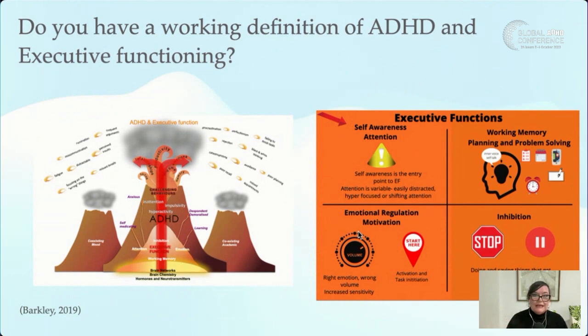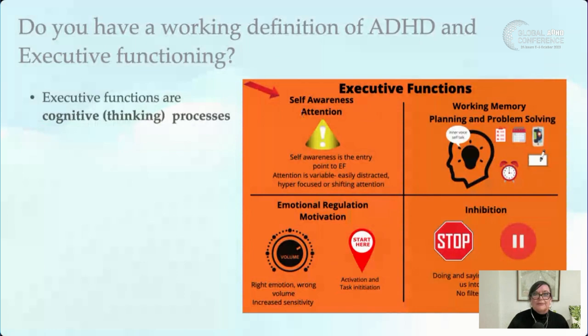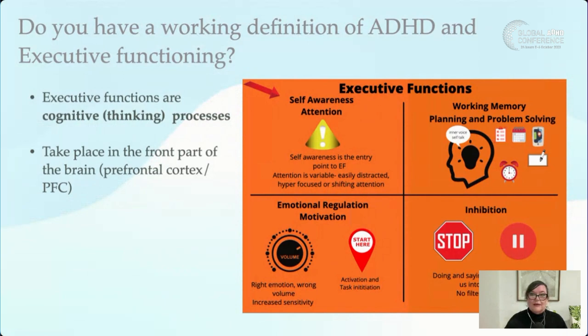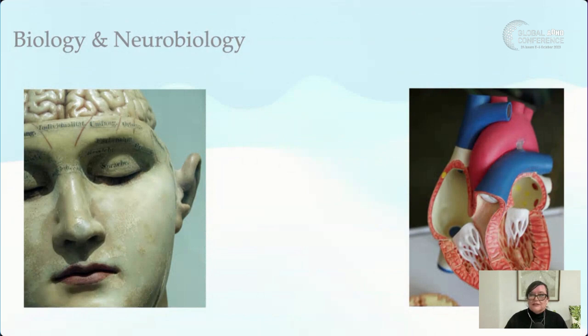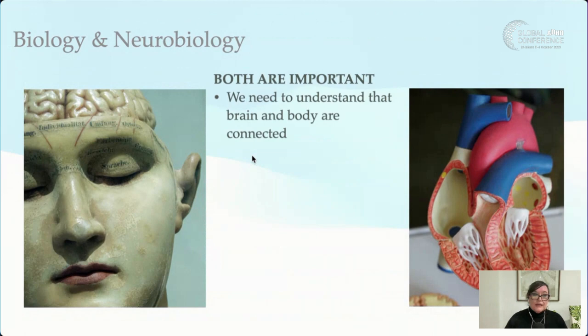I call this the framework — a tool to help people understand ADHD and executive functions better. Executive functions can be thought of as the cognitive processes — the thinking processes — that guide our thoughts and behaviors. They take place in the front part of our brain. These processes are like having a little mental toolkit for moving forward, heading towards what's next, and reaching our goals. This is where I want to get into the neuroscience and biology, because the body and brain are very much connected and influence each other.